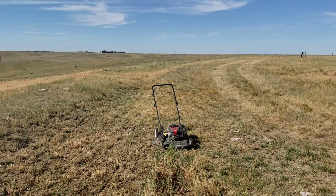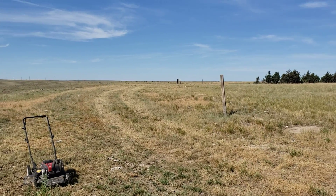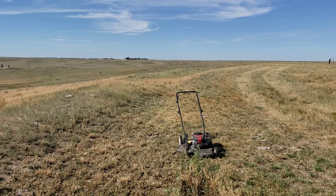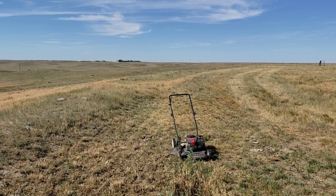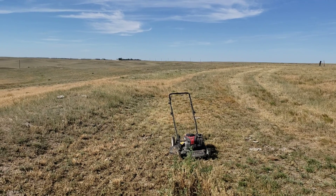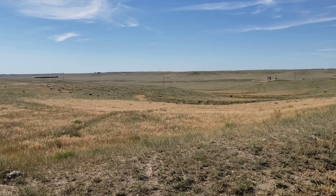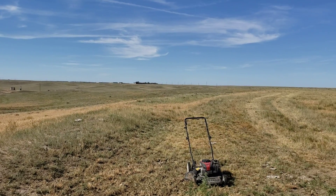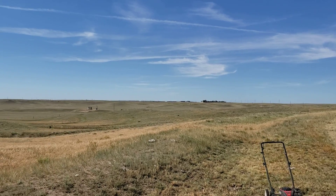It's going to be very hot today — supposed to get up to 100 degrees. Feels really good right now though. I'm out here mowing without a shirt on, working on my suntan and just enjoying the day.